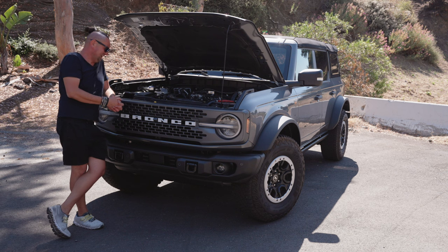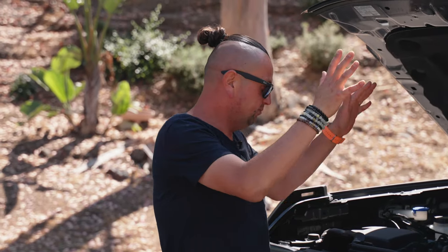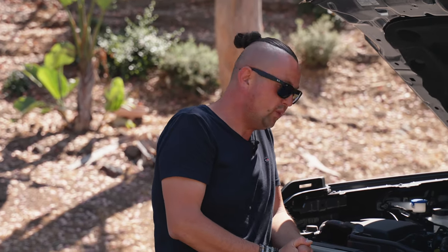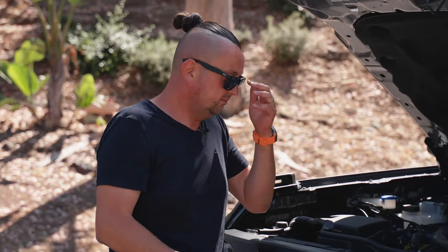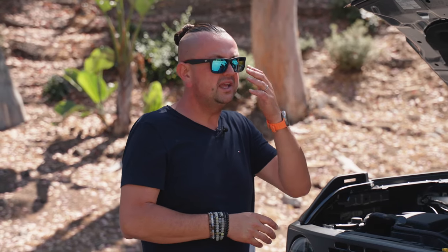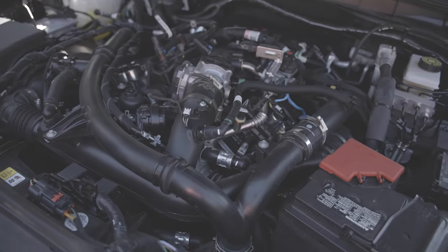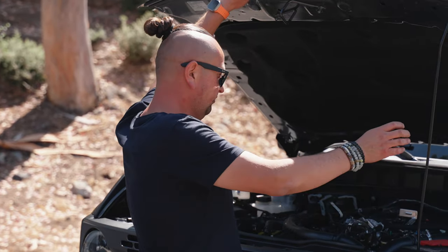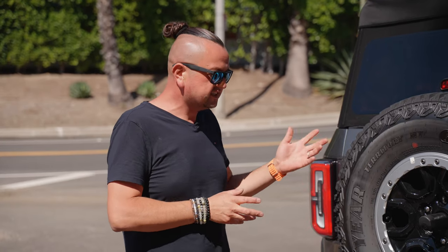For a car that costs $65,000-plus, at least put a cover on top of the engine — they didn't. But it does what it's supposed to do, giving you a lot of power and torque. It's a well-improved engine; the 3.5 EcoBoost came out around 2010-2011 on the F-150, and Ford has been using it everywhere since — Explorer, Expedition, you name it.